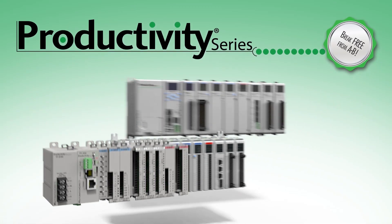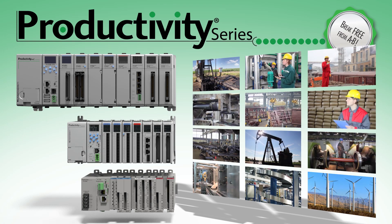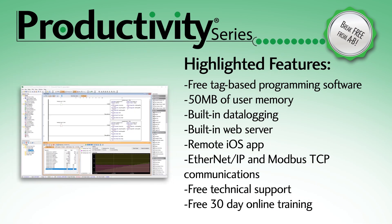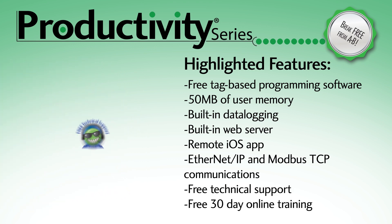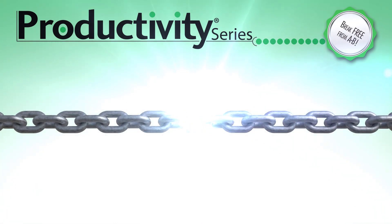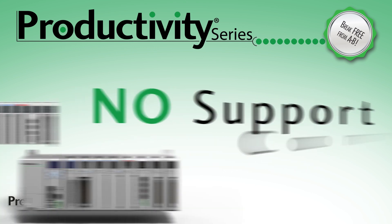The Productivity family of PLCs is your affordable option for modern tag-based controls. This scalable PLC family offers the performance you need with a low cost of ownership and features like free tag-based programming software, built-in data logging, hassle-free technical support, and 30 days of free online training. With these features and the affordability of these PLCs, you can finally break away from the costly software and support contracts that do nothing but reduce your bottom line.